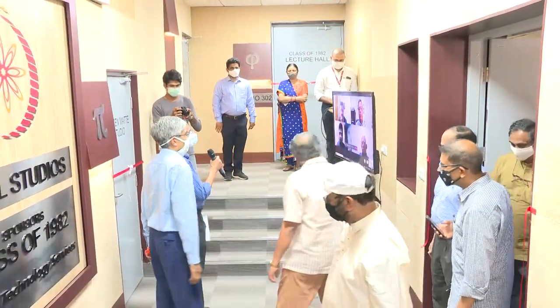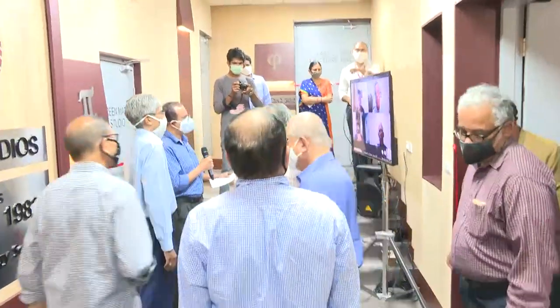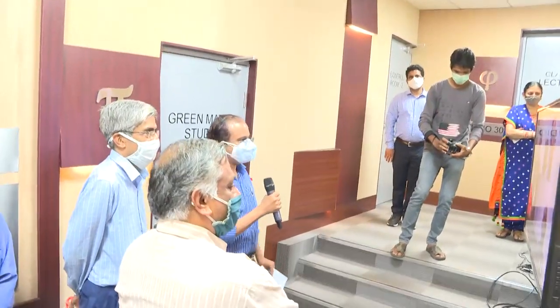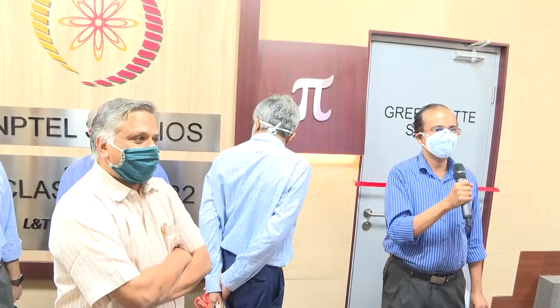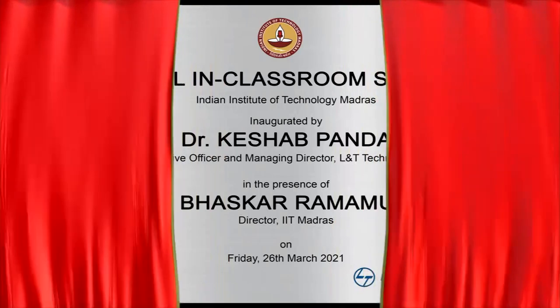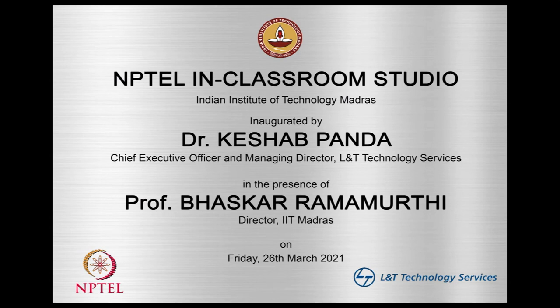Good evening everyone from L&T Technology Services. We now request Dr. Keshav Panda, CEO and MD of L&T Technology Services, to please declare the classroom studio supported by L&T Technology Services open. I declare the studio open. Thank you very much for your support, sir.